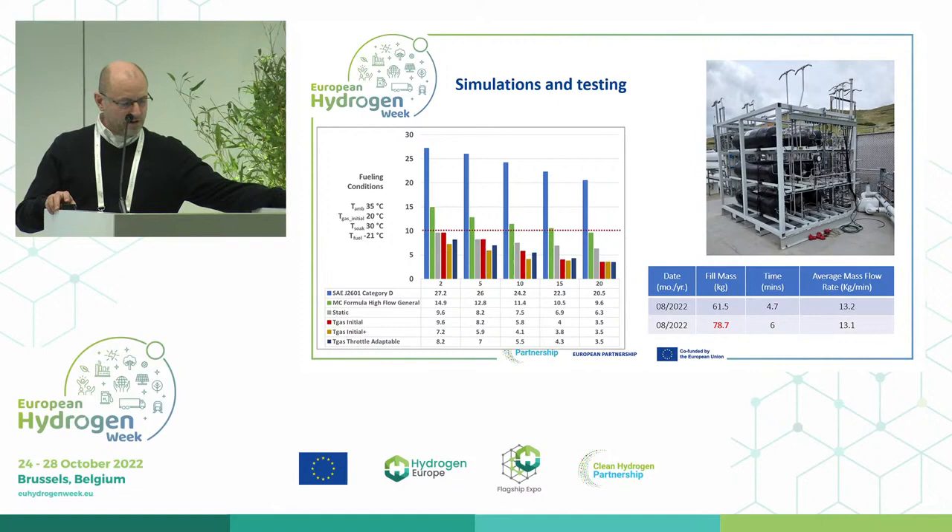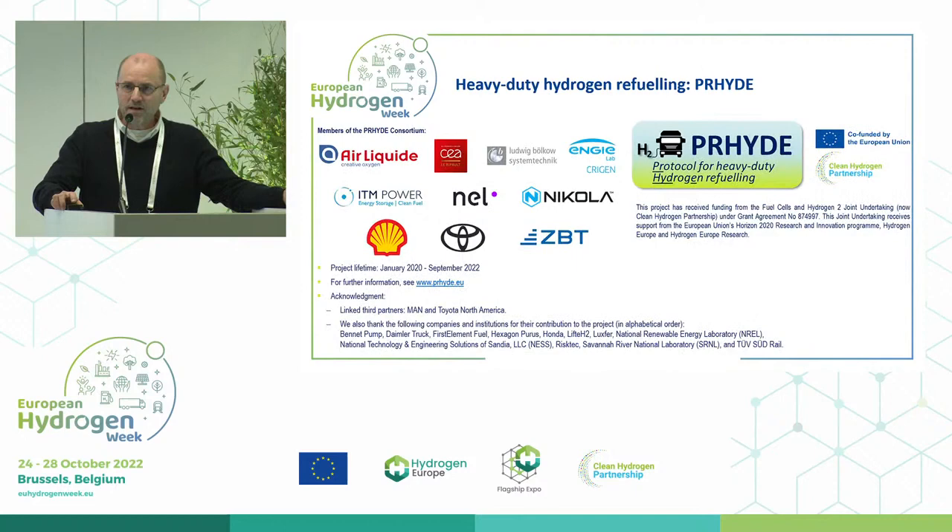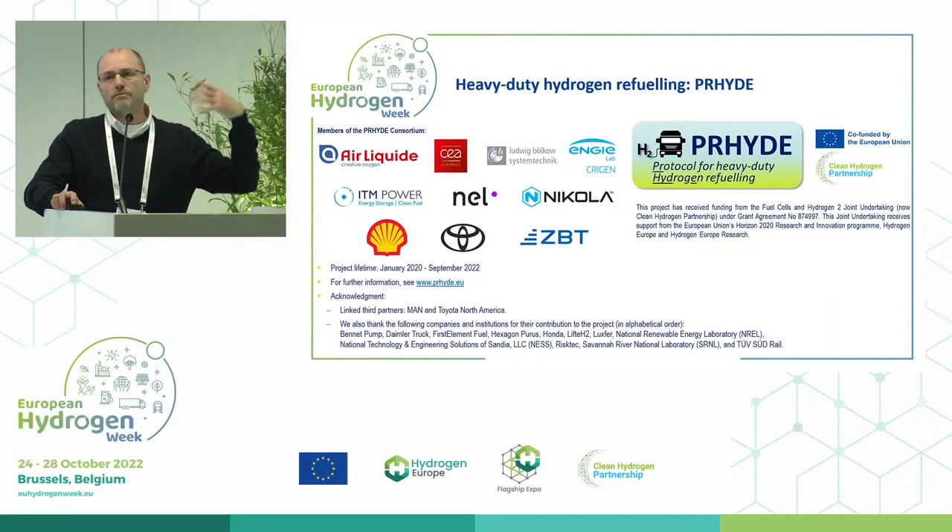Here are the results — this is the nicest slide. In the blue graph, which is the current D category of the SAE J2601, you can see the fueling performance. As soon as we go into the MC formula high flow general, which is the dash-5 version (the green one), it's double the speed. And as soon as we go into the four PRIDE protocols — gray, red, yellow, blue — the speed goes super fast compared to the current protocol. We can compete with diesel fueling. This has been simulated at NREL and at ZBT in Germany in real-life conditions and via modeling.